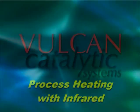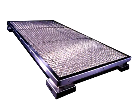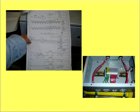System Engineering with Catalytic Infrared Heating. Once the optimum type of infrared heater is selected, design experience and product testing are needed to properly engineer a practical and cost-effective system. This system will include layout design and controls.